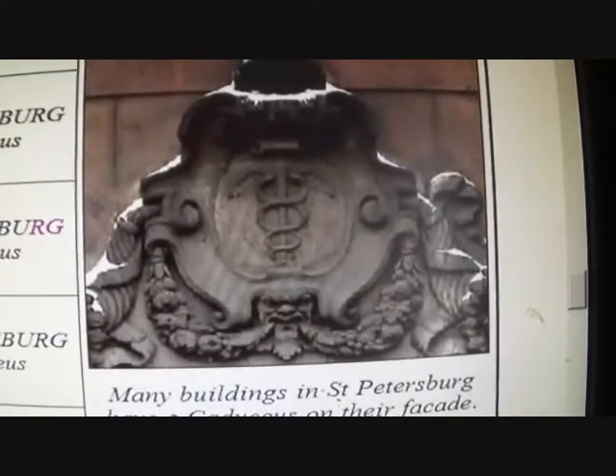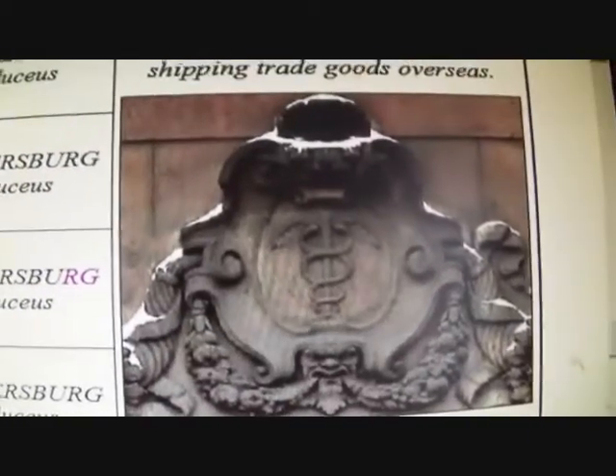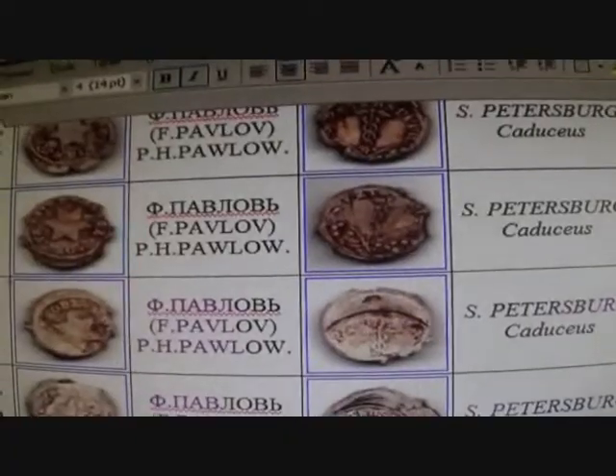On most buildings in St. Petersburg they've got these symbols - not that I've ever been to St. Petersburg, but I wouldn't mind. So just bear with me while I flash that up.